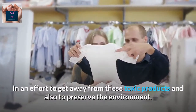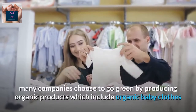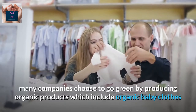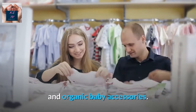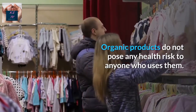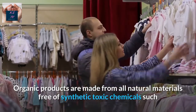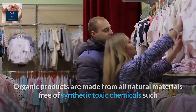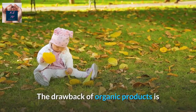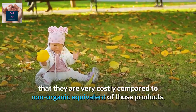In an effort to get away from these toxic products and also to preserve the environment, many companies choose to go green by producing organic products which include organic baby clothes and organic baby accessories. Organic products do not pose any health risk and are made from all natural materials free of synthetic toxic chemicals such as hormones and pesticides. The drawback is that they are very costly compared to non-organic equivalents.